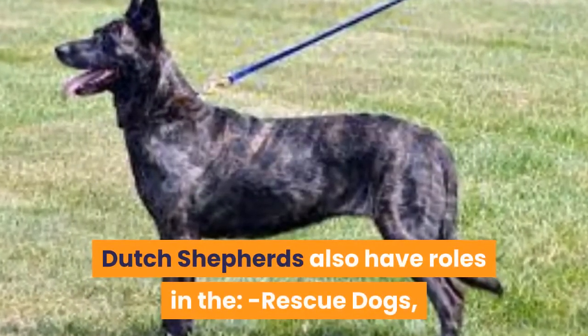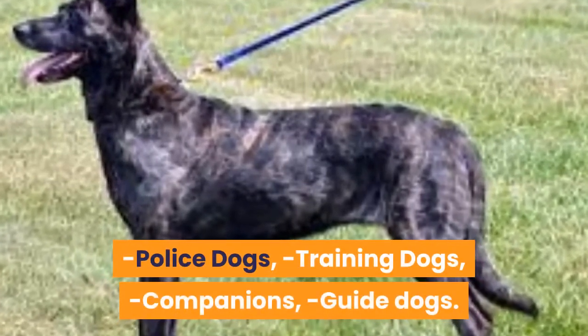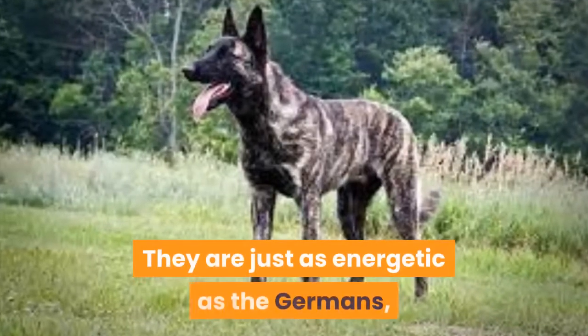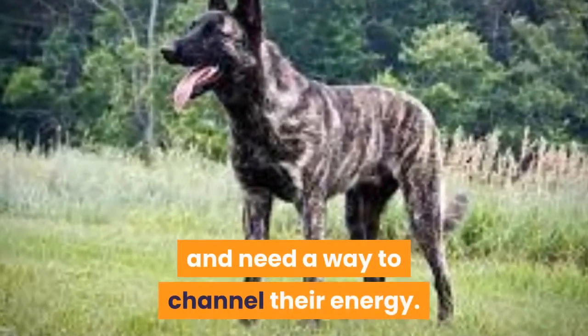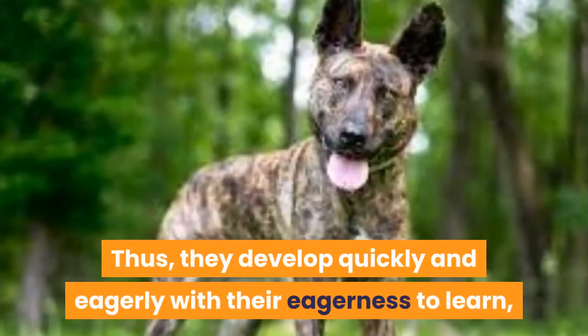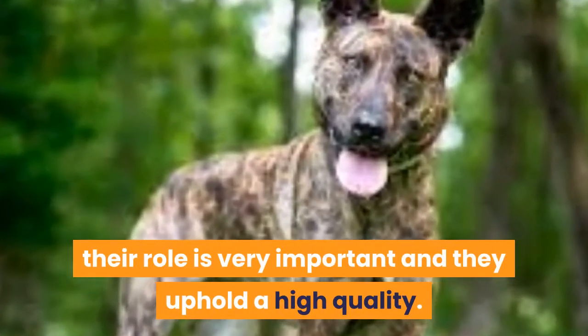Dutch Shepherds also have roles as rescue dogs, police dogs, training dogs, companions, and guide dogs. They are just as energetic as German Shepherds and need a way to channel their energy. They develop quickly and eagerly with their eagerness to learn. Their role is very important and they uphold a high quality.